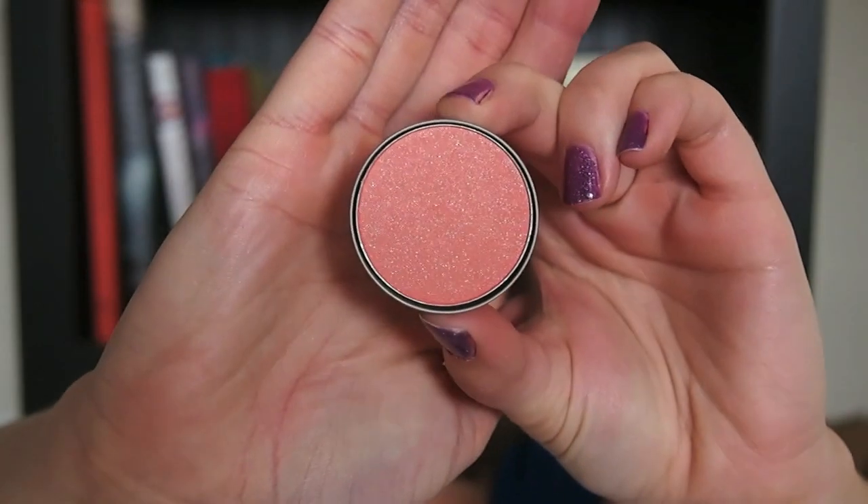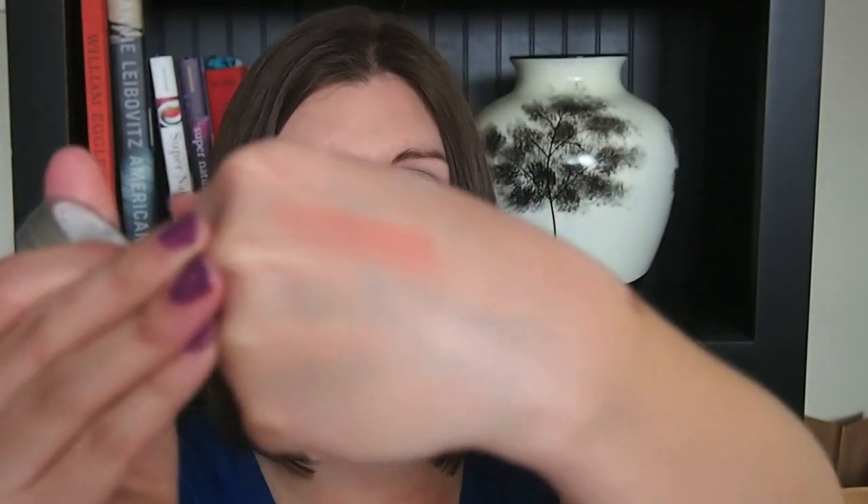The last item in my Birchbox is by Cargo — I've never tried anything by Cargo before — and this is the Swimmables Water Resistant Blush in Los Cabos, full size $26. It says this waterproof pigment stays put even through a three martini lunch. It's kind of a corally pink shade with a little bit of an orange-ness to it, but I think it'll be really, really pretty for spring. It's 3.19 grams, which is pretty big, so I'm really excited to try this out.